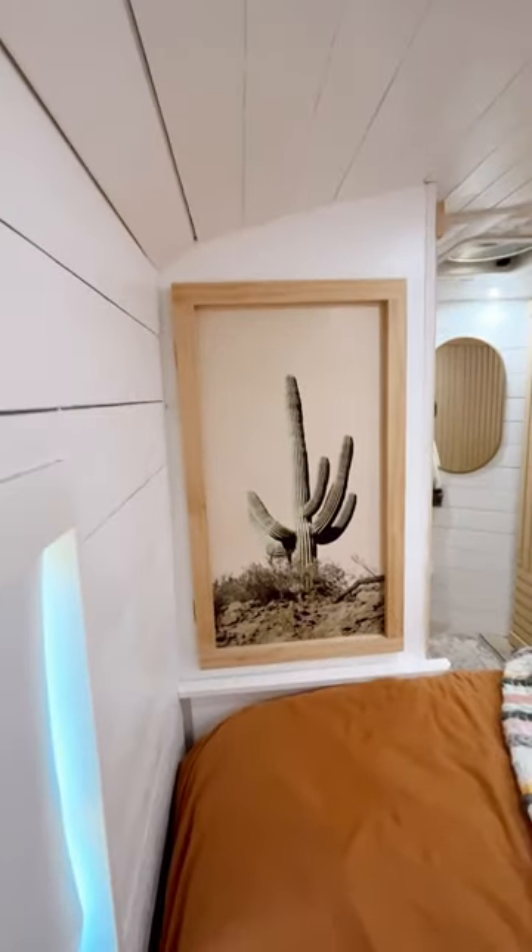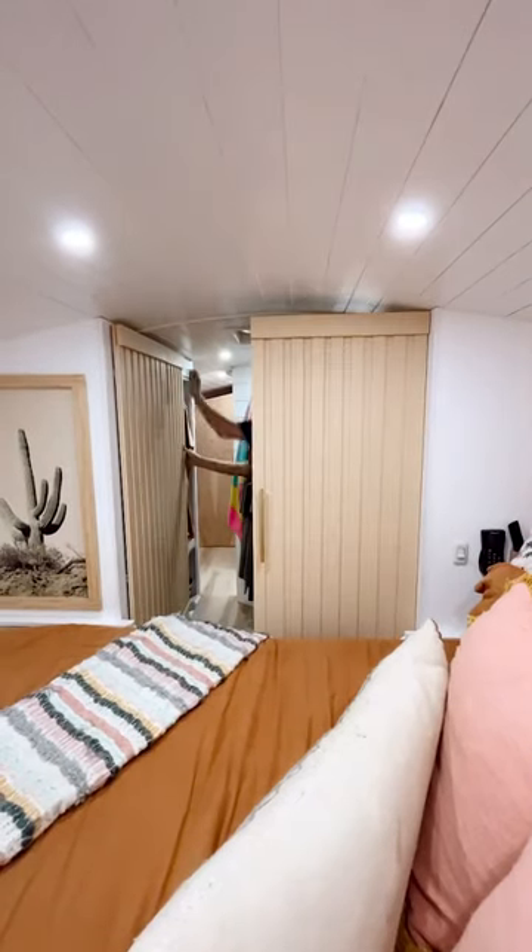We also have storage underneath our bed which houses our 100-gallon fresh water tank. Our last favorite feature is how the two closet doors close together for ultimate privacy.